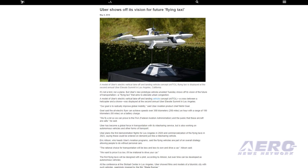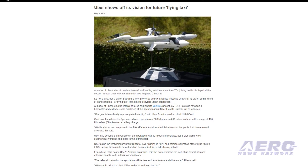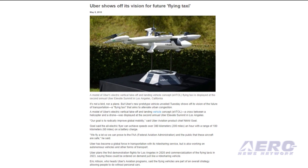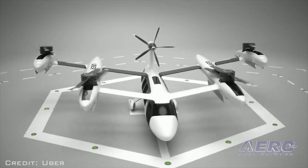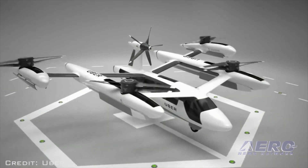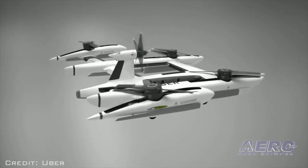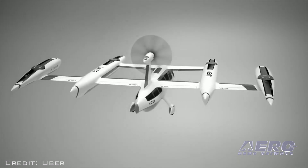Uber CEO Dara Khosrowshahi has shown off a model of the company's concept for a VTOL flying taxi. It hopes to have revenue service in two years. Both manned and unmanned versions are planned. Khosrowshahi said the concept is to create a network around those vehicles so that regular people can take these taxis in the air for longer distances when they want to avoid traffic at affordable prices.